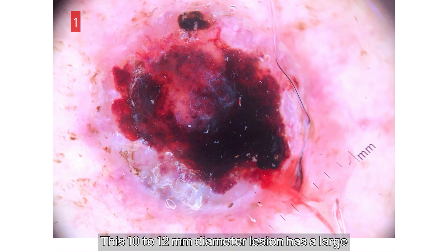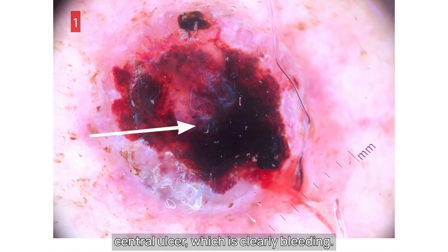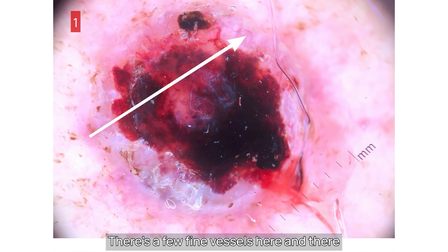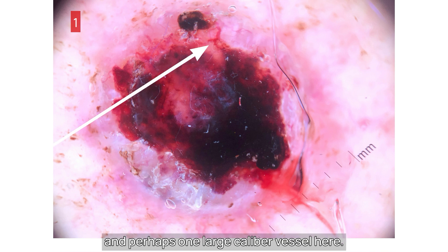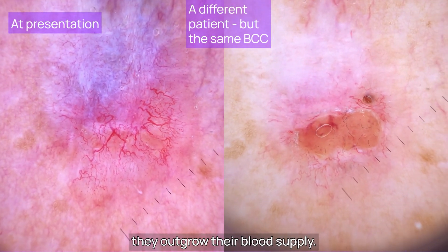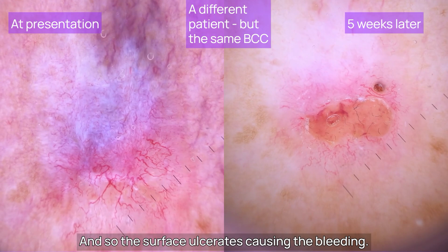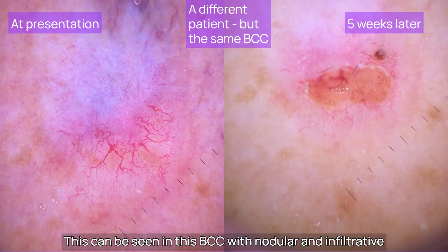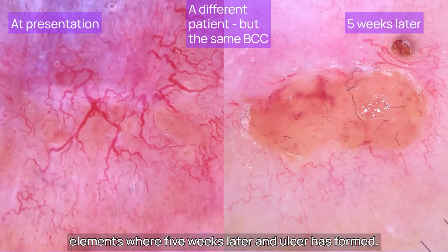This 10-12mm diameter lesion has a large central ulcer which is clearly bleeding. There's a homogenous pink periphery, with one area being a slight bluish-grey discolouration. There are a few fine vessels here and there, and perhaps one large calibre vessel here. For many rapidly growing BCCs, they outgrow their blood supply, and so the surface ulcerates, causing the bleeding. This can be seen in this BCC with nodular and infiltrative elements, where five weeks later an ulcer has formed.